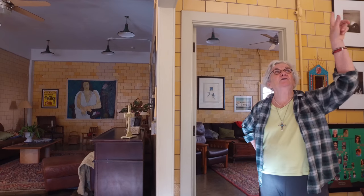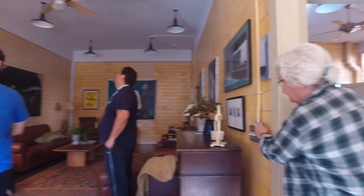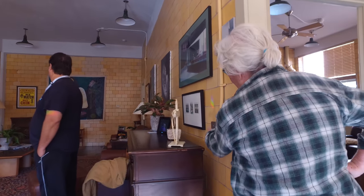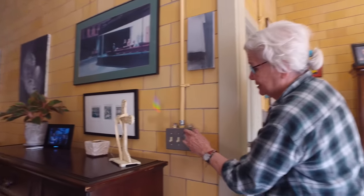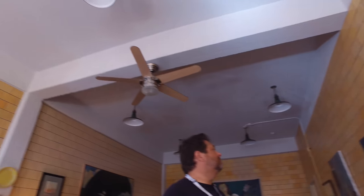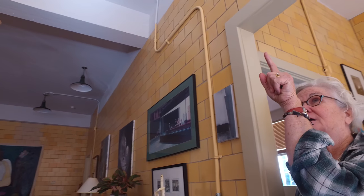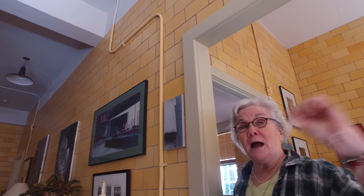And all these lamps, they still work? Oh yeah - they're all the original fixtures. We kept as much of the old stuff like this. This is a new plate obviously, but this is the old stuff. We got lucky because all of the conduits in the ceiling worked, so we didn't have to redo those. The wiring was old, but the conduits worked.